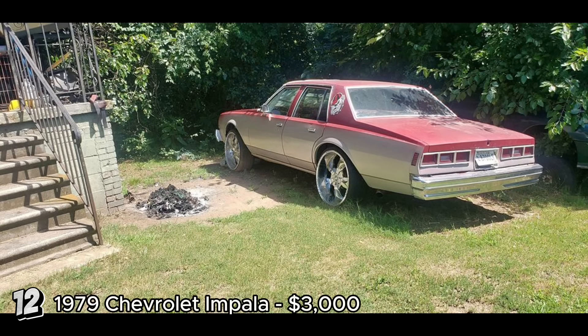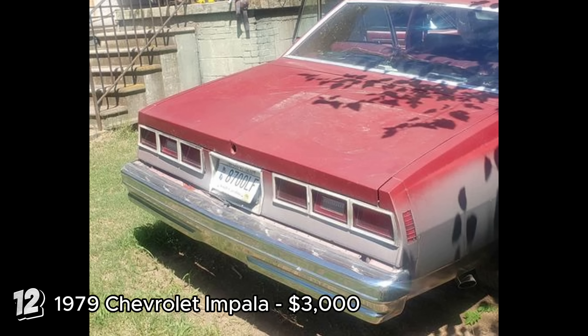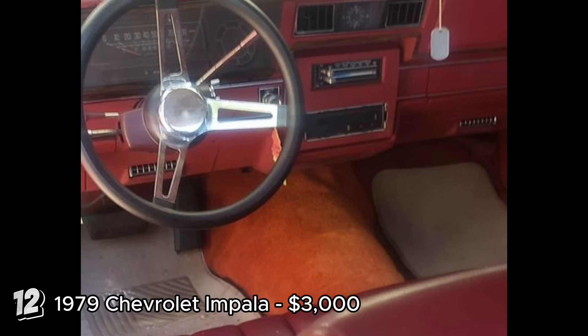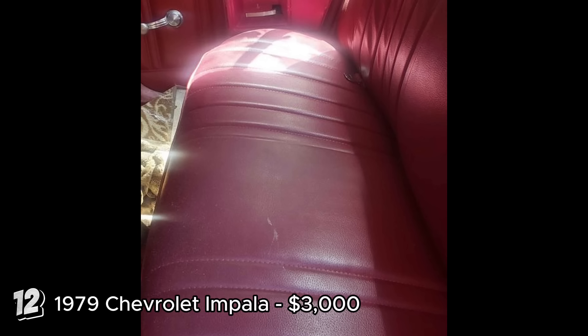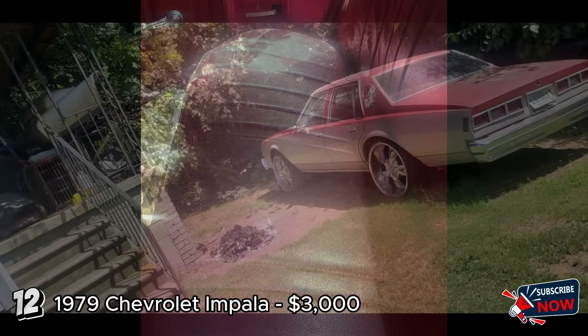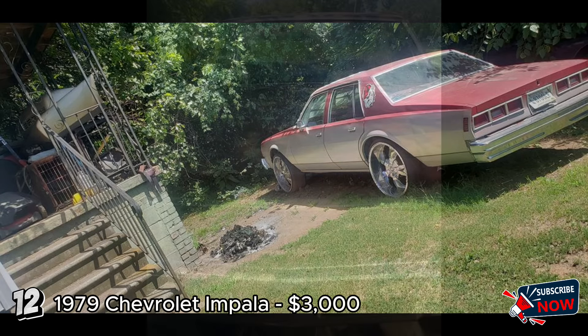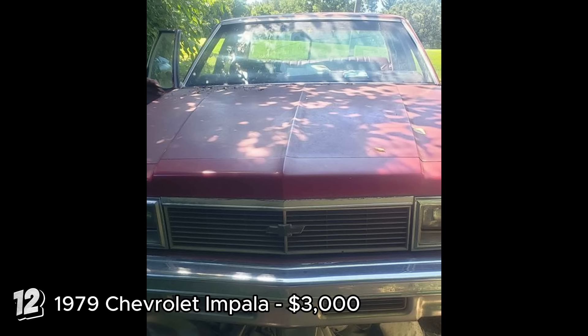The 1979 Chevrolet Impala sedan four-door, listed at $3,000, seems to be in fair condition for its age with 175,000 miles on the odometer. The seller notes that it runs and drives well, but needs a carburetor replacement and a gas tank flush, which are manageable repairs. The lack of rust and good body and interior condition make it an attractive option for restoration. The Chevrolet Impala has a rich history as a popular full-size American sedan. If you're a serious buyer looking for a classic project car, this Impala could be a great investment, though a thorough inspection is recommended.